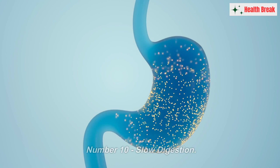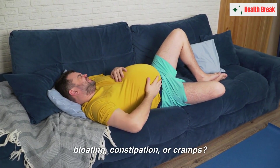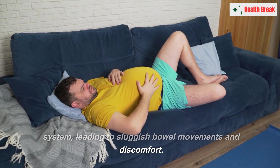Number ten: slow digestion. Do you experience frequent digestive issues like bloating, constipation, or cramps? Poor blood circulation can affect your digestive system, leading to sluggish bowel movements and discomfort.